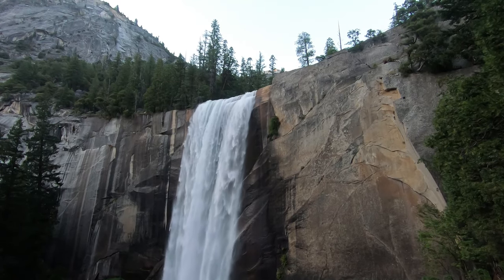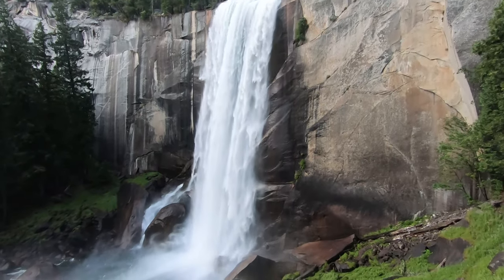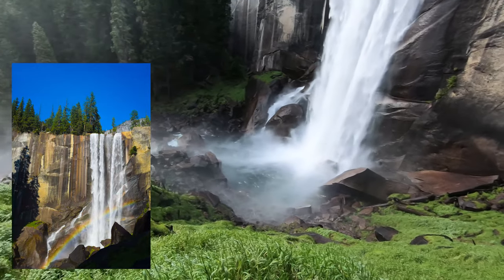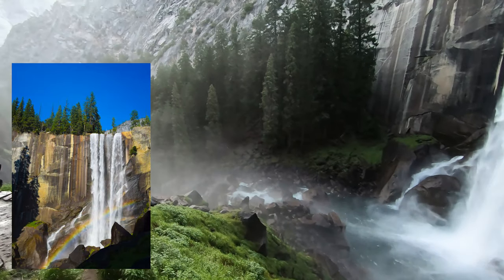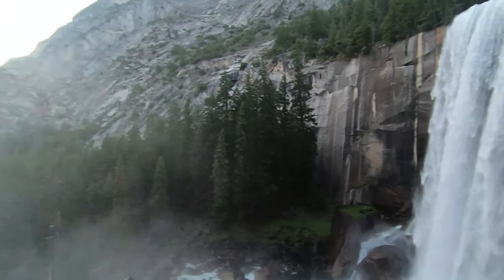Last time we were here, about two years ago, I got an amazing photo of Vernal Falls with a rainbow in front of it — created by the sun and the spray of the waterfall. But we missed the sun this morning as it was too dark, and we've missed the sun going down too. So no rainbow this time.